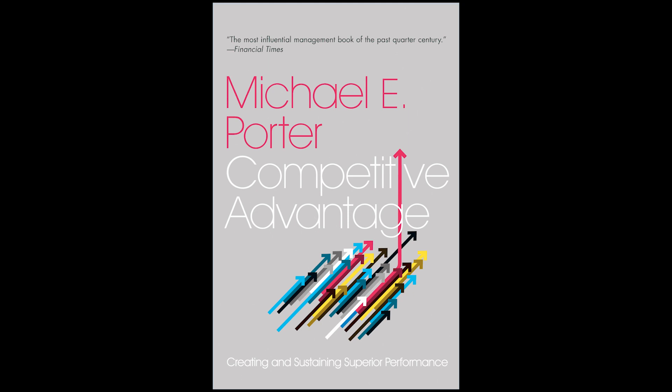He identifies two types of competitive advantage: cost leadership and differentiation. Cost leadership involves achieving the lowest possible cost of production while still maintaining quality. Differentiation involves creating products or services that are unique and offer something that competitors cannot.